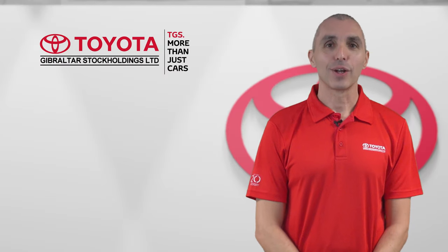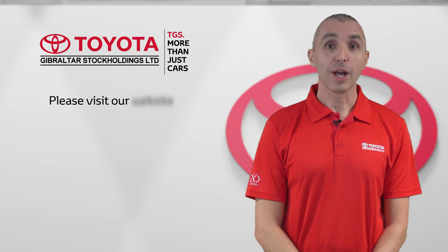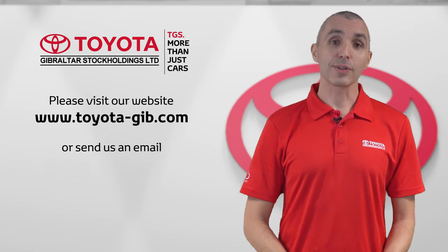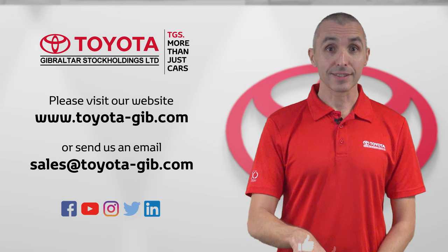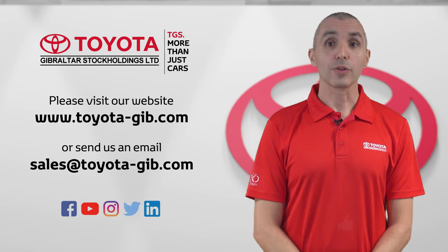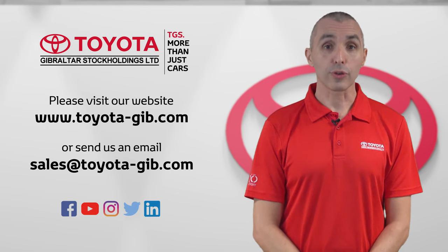Thank you for watching. To know more about the bundles we offer, please visit our website or send us an email. If you enjoyed the video, please click on like and subscribe to our channel to keep up to date on any of our products or services.